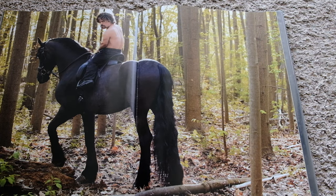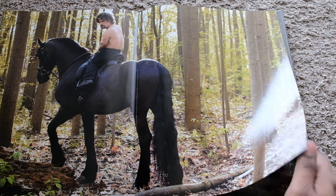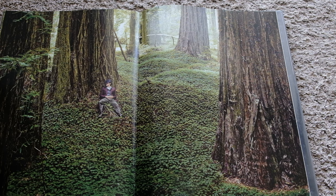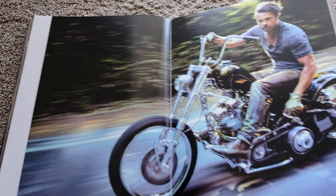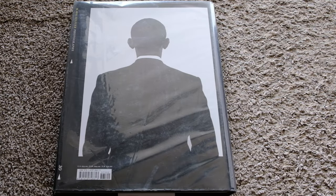Peter Dinklage on a horse. This one right here — just the scope of everything. It makes me want to shoot with my 28mm more. Panic shot of Brad Pitt — it looks cool. And then after that, that's how we end the book: with Obama's back.